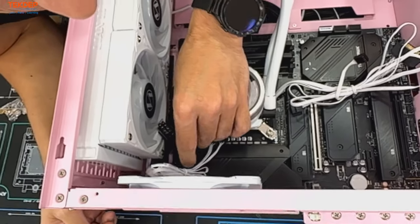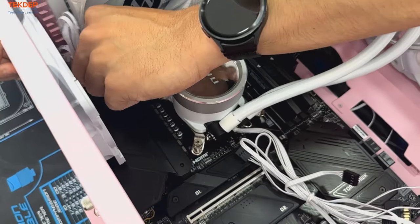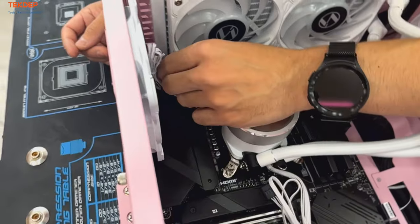It's usually a lot easier to plug these in before the cooler is installed, but I like to make things hard for myself, so we're doing it afterwards.